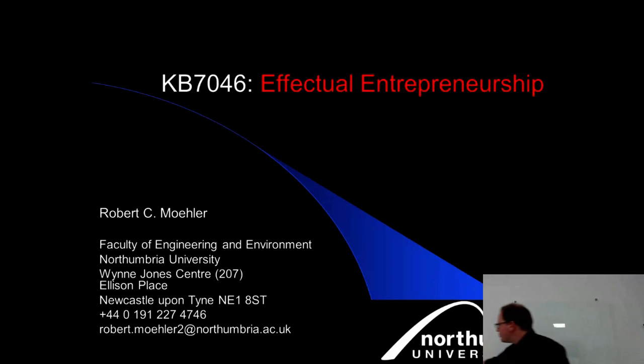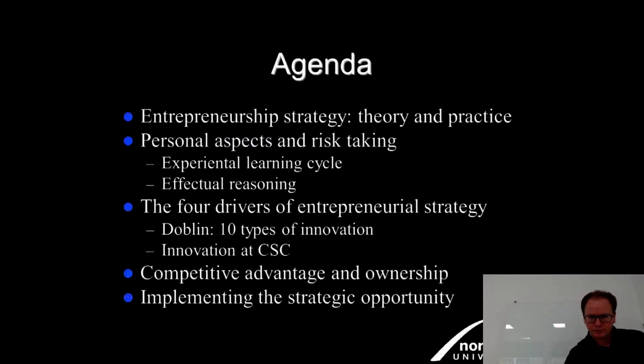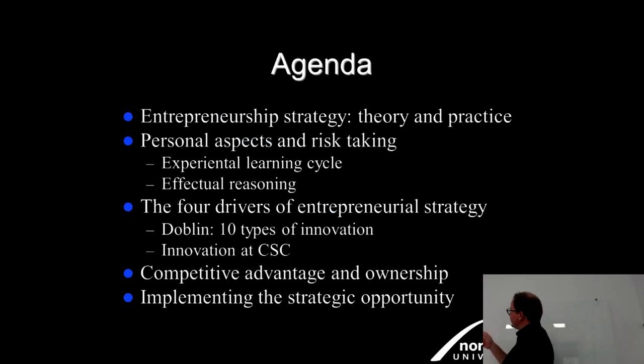You can find me in the Wayne Jones Building, in the same room as Michelle — we sit opposite each other. My phone number and email are available; email is probably easiest. Also, if I speak too quickly, don't just rely on the recording — feel free to pause me and ask me to repeat. This is quite a lot of material.